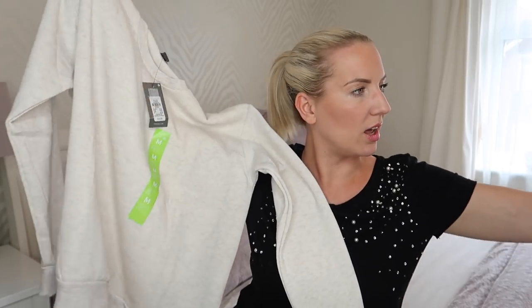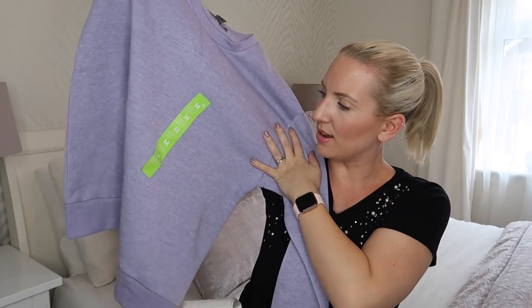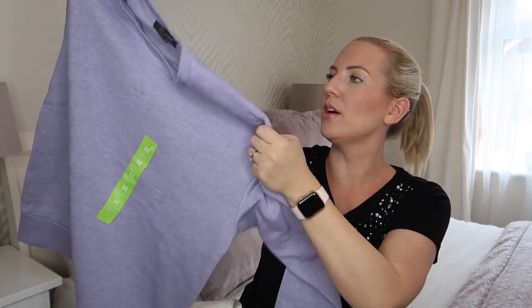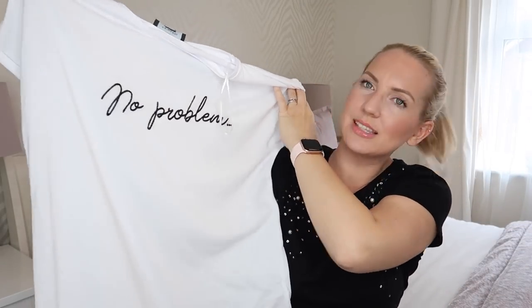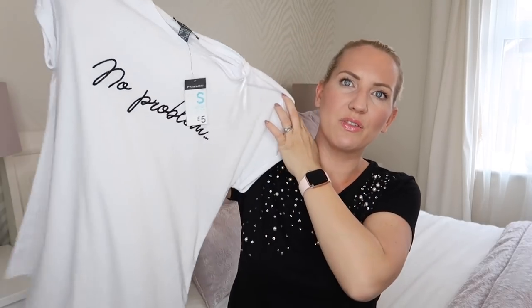I also picked up the same jumper in this gorgeous colour — it's actually more purple in real life, though it's showing up a bit blue on camera. Even though we're getting towards summer, it can be a little cooler in the evenings here. I also picked up another t-shirt for lounging around, which says 'no problem'. I got that in a small as it feels quite big, and it was also £5.